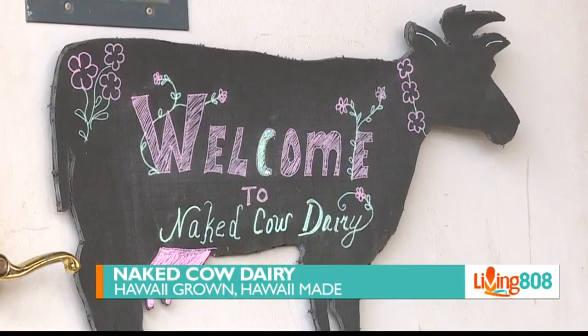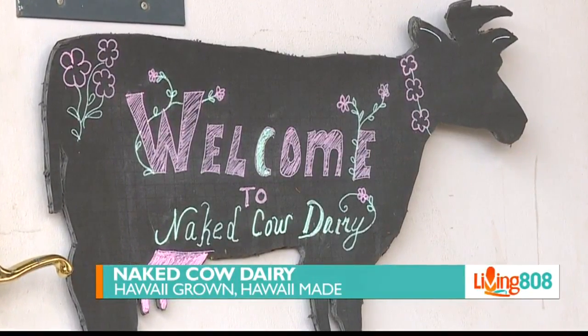On the west side at Naked Cow Dairy with owner Monique Vanderstrom. Thank you so much for joining us on Living 808. Okay, first off, I have to ask you — Naked Cow Dairy, where did the name come from?